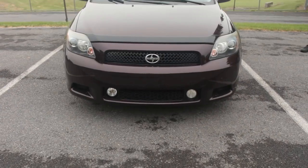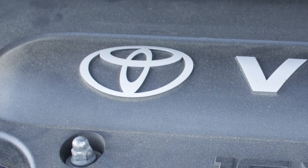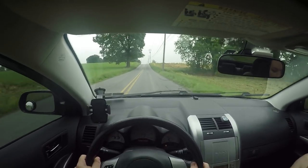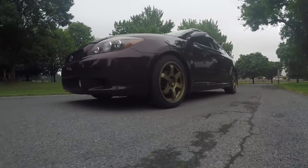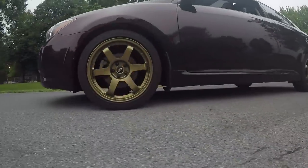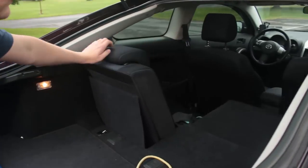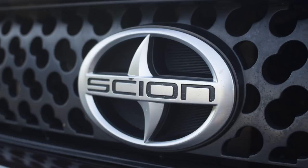The first-generation Scion TC is powered by a Toyota 2AZ-FE, making 161 horsepower at 6,000 RPMs, and it's built on the same chassis as Toyota's European Division's Avensis Sedan, because nothing says youth like a mid-sized saloon. In America, however, the Scion TC is a civic soul trapped in a Corolla's body.